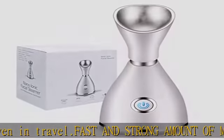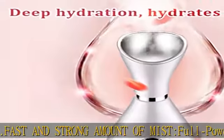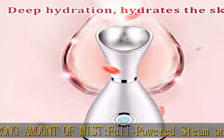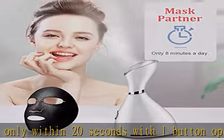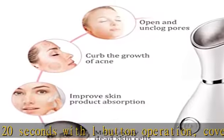Multi-functional facial steamer: warm mist can help you clear pores effectively, opens pores to allow better penetration, deepen hydration with dry skin, reduces acne and blackheads, promotes collagen regeneration, and makes skin clear and bright.